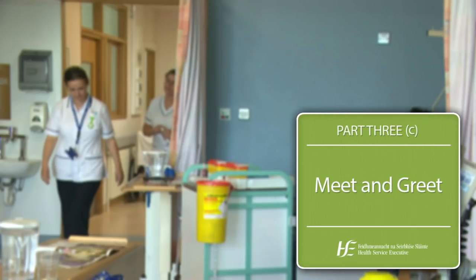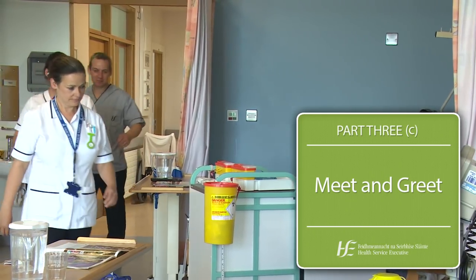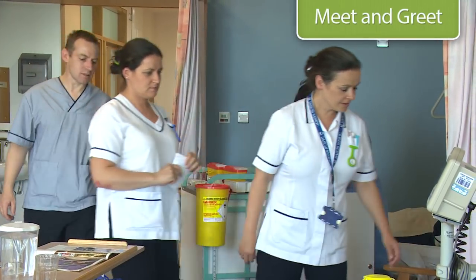A new initiative called Meet and Greet has also been introduced as part of the new process. This facilitates the opportunity for staff coming on duty to be introduced to their patients by a member of staff from the previous shift. Good morning, Mary. I just want to introduce you to your new staff today — you have Regina and Barry here, and they're going to be taking care of you for the day. I'll see you tonight.